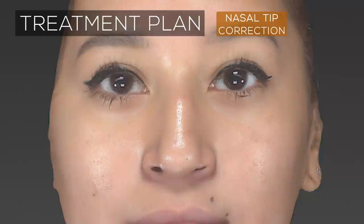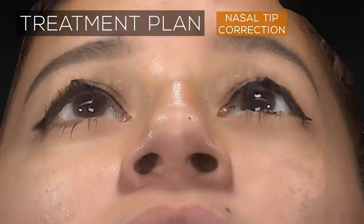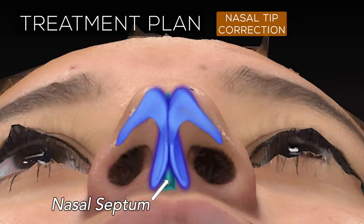The nasal tip is by far the region where the surgeon has the greatest number of different maneuvers to pick from, with dozens of techniques available depending on the desired effect. These techniques all aim to manipulate the strength, shape, and stability of the lower nasal cartilages, known together as the nasal tripod. This tripod is composed of the paired lower lateral cartilages as well as the caudal portion of the nasal septum. Each of the lower lateral cartilages is composed of three distinct segments: a medial crus, an intermediate crus, and a lateral crus.